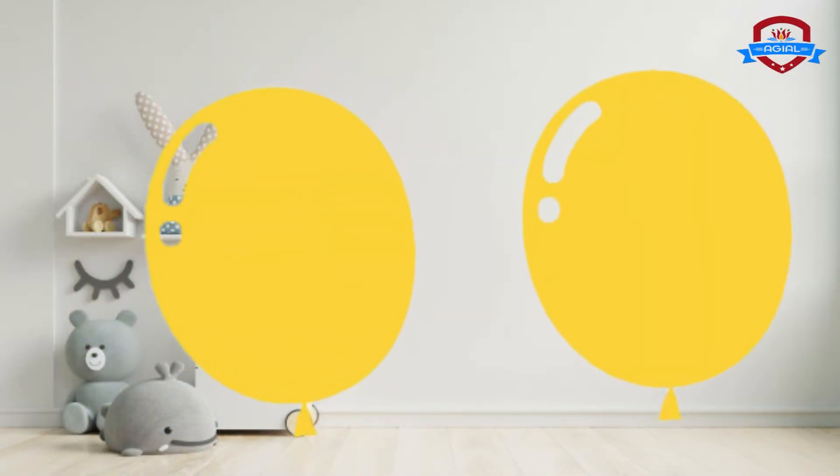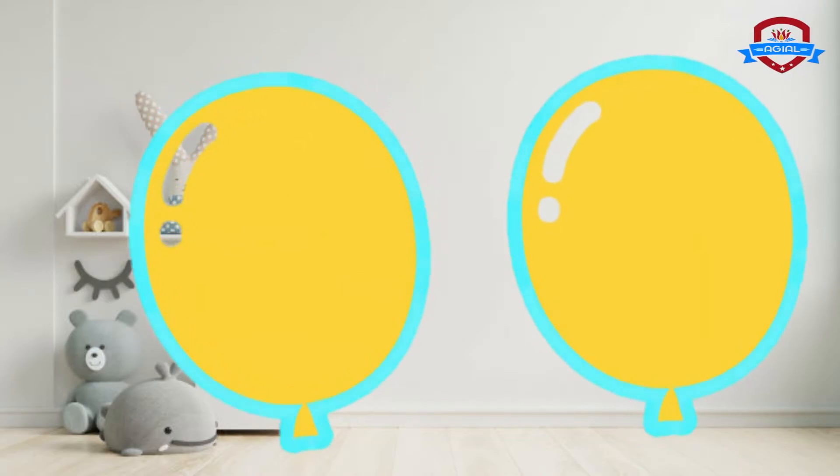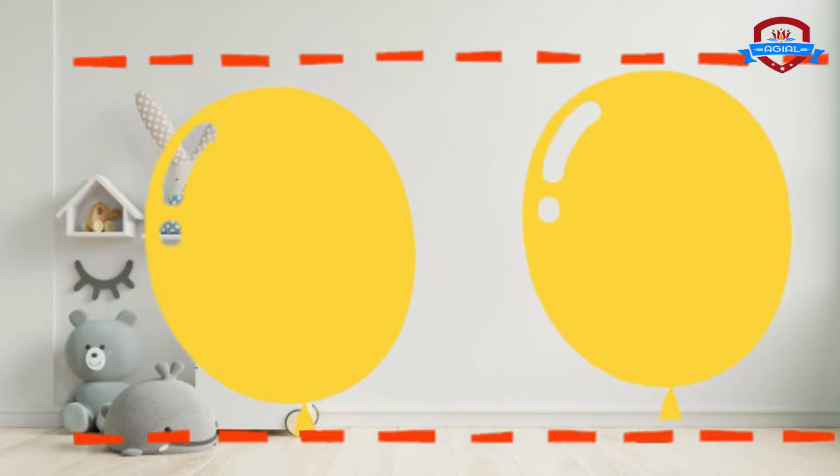Look! They are two balloons. They are both yellow and the same shape. We can say they are the same.